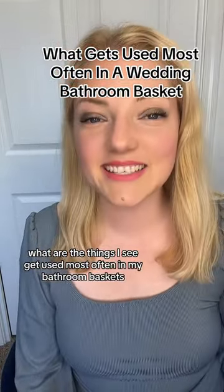What are the things I see get used most often in my bathroom basket? Hi, I'm Morgan, I'm a wedding planner.